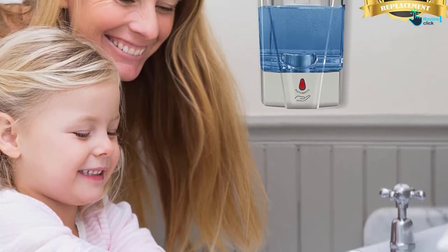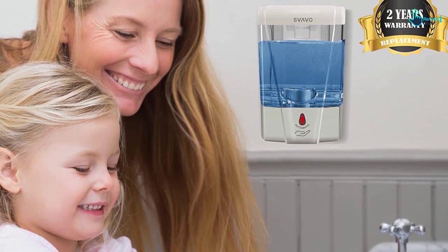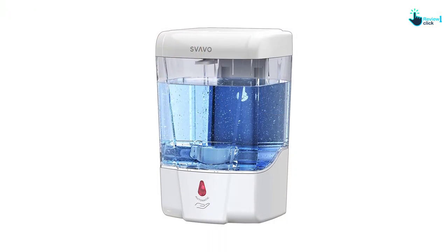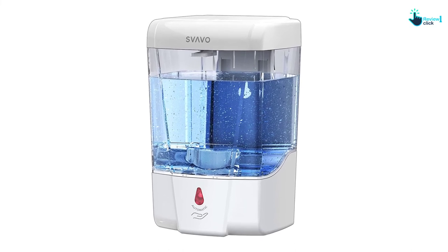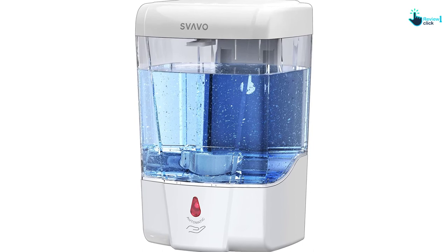The automatic soap pump helps reduce mess and the spread of germs. Built-in durable ABS materials ensure long-lasting use and water resistance. Additional features such as antibacterial protection, infrared sensor, space-saving design, and security lock are all included in one purchase.